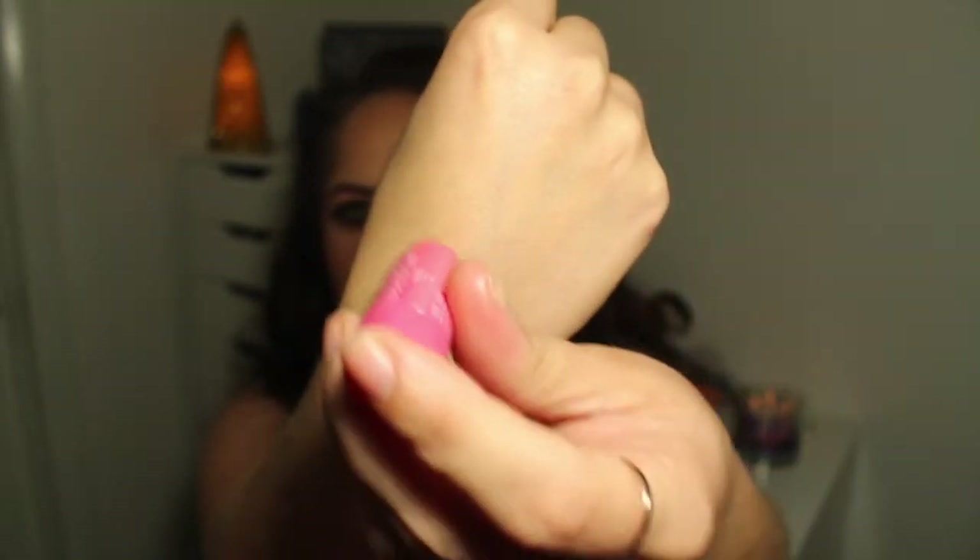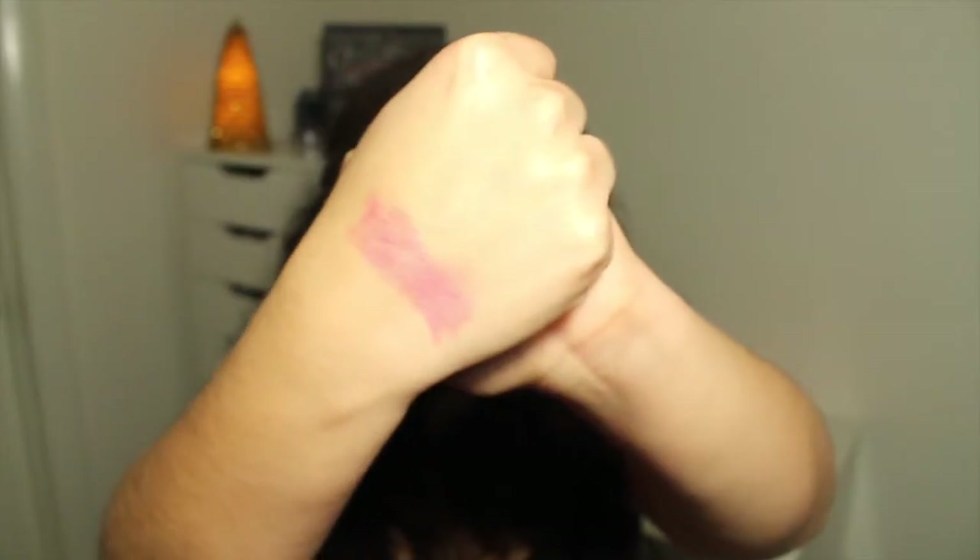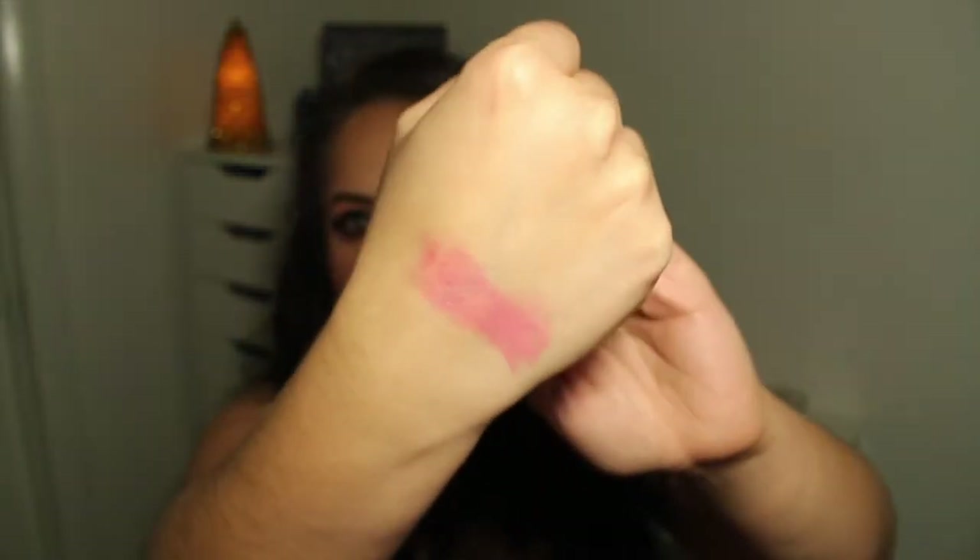The next goodie is this NYX Butter Lip Balm, and I love NYX — their soft matte lip creams, butter glosses, matte lipsticks, powders, bronzers. I don't have any of their butter lip balms. This one is in Parfait and it smells really really good — it reminds me of kid lip balms. It's tinted a bubblegum pink and I feel like it's pretty pigmented for a lip balm. It'll give your lips a nice flush wash of color when you just want to keep things light.